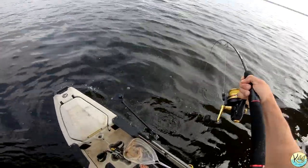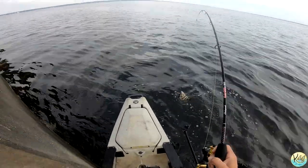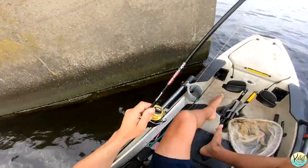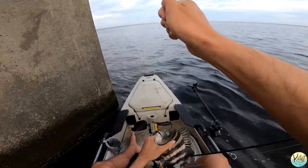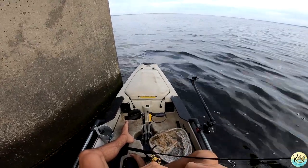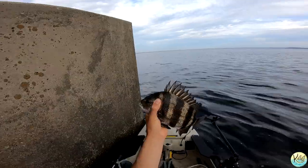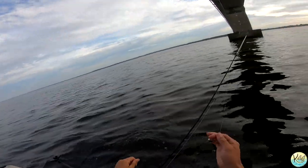Here we go guys — it's a tiny sheepshead, that's a tiny guy. I don't know if he'll keep, but we will see. You know what guys, I'm just going to let him go, but it's good to see these guys around. See you dude.